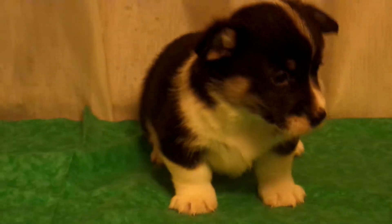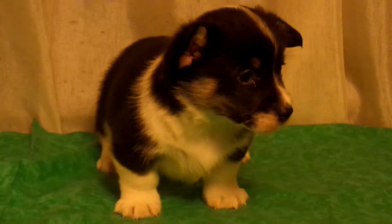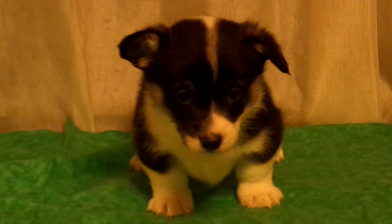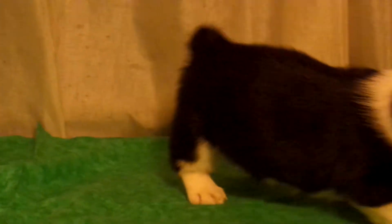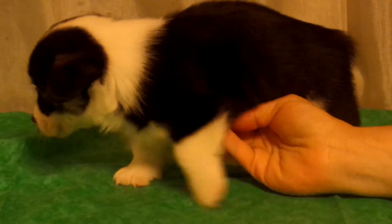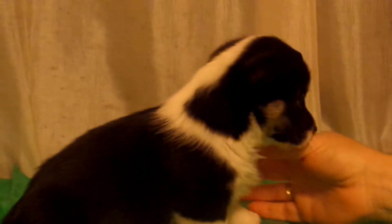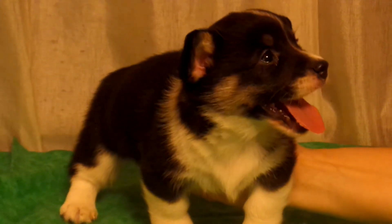Top view. Okay, I got it. Look at that, Tom.